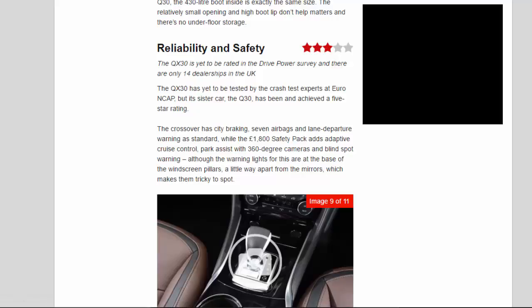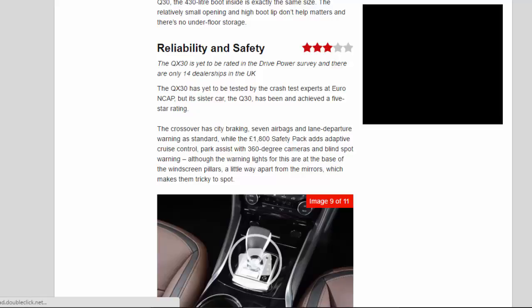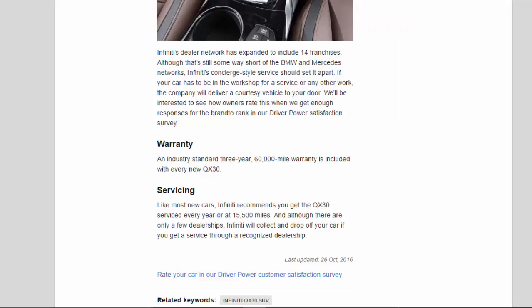The QX 3.0 has yet to be tested by crash test experts at Euro NCAP, but its sister car, the Q3.0, has been and achieved a 5-star rating. The crossover has city braking, 7 airbags and lane departure warning as standard, while the £1,800 safety pack adds adaptive cruise control, park assist with 360-degree cameras and blind spot warning — although the warning lights are at the base of the windscreen pillars, a little way apart from the mirrors, making them tricky to spot. Infiniti's dealer network has expanded to include 14 franchises. Although that's still some way short of the BMW and Mercedes networks, Infiniti's concierge-style service should set it apart — if your car has to be in the workshop, the company will deliver a courtesy vehicle to your door.